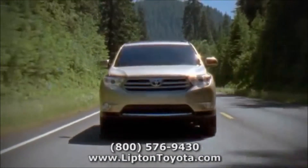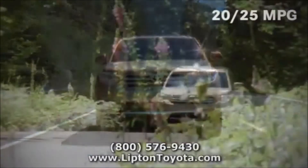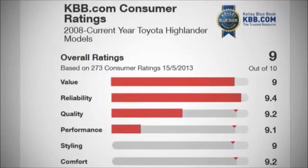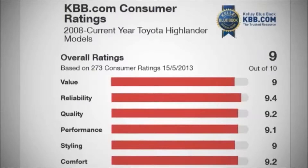Toyota Highlander delivers impressive fuel economy, and still maintains comfort and performance on or off-road. Highlander was given the Best Resale Value Award by Kelley Blue Book's KBB.com.